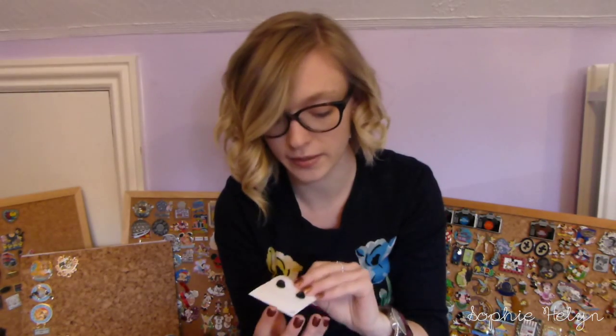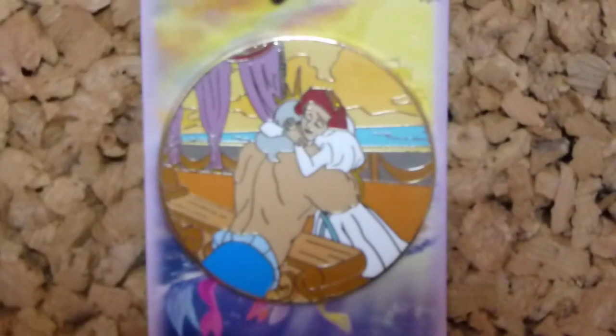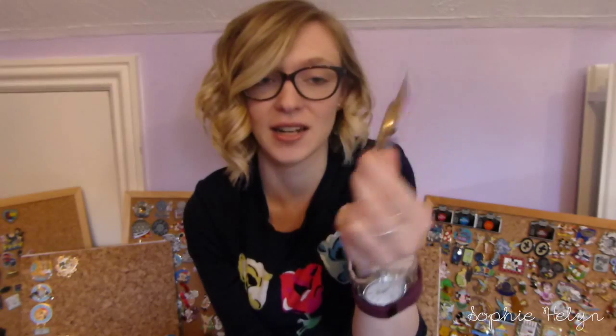You can definitely tell it's them and I've got one of those for trade if anyone's interested. The last one is definitely one of my favorites — limited edition of 100, number 74. An artist did a series of these and this is my favorite because it captures my favorite scene in The Little Mermaid: at the end when Ariel is saying goodbye to her dad and he's giving them his blessing to get married. It's Ariel hugging King Triton on the boat, and you just never see a pin that Disney has made like this — so I knew I had to get it.